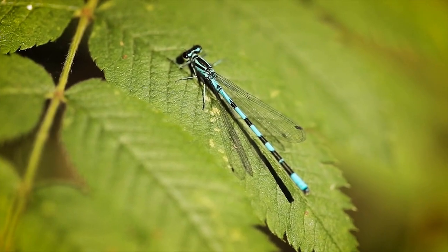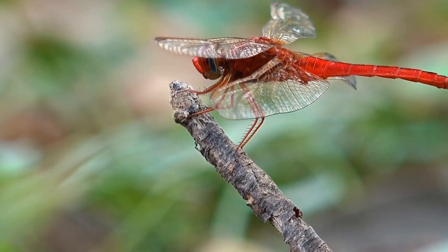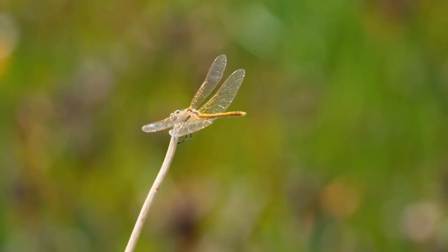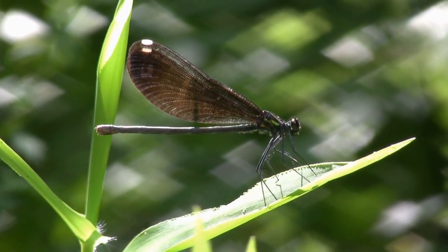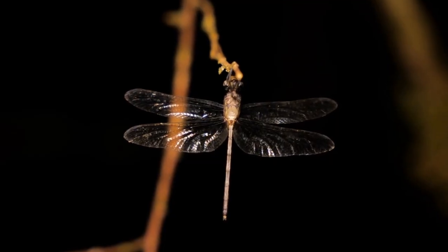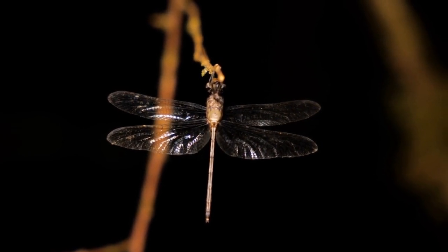One of the most striking features of dragonflies is their colorful appearance. They come in a wide range of colors, including metallic greens, blues, and reds. Their wings are transparent, allowing the colors of their bodies to shine through. Some species even have patterns on their wings or bodies that help them blend in with their surroundings. These colors are produced by special pigments in their exoskeletons, which are revealed when light hits them at certain angles.